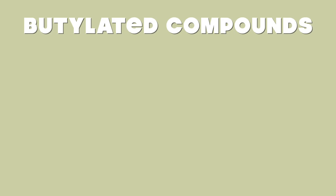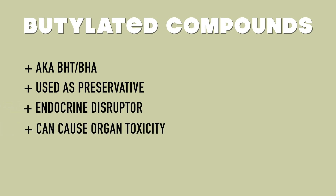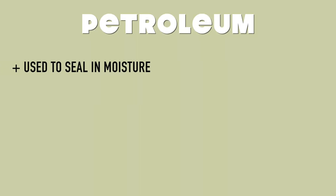The next ingredient is butylated compounds, also called BHT or BHA. These are used as a preservative and are a known endocrine disruptor that can lead to organ toxicity. It's amazing how many of these ingredients affect your hormones — hormones affect your weight, your acne, your mood, and so much more. It's terrifying that things we're putting on our face unknowingly can be affecting our hormones.